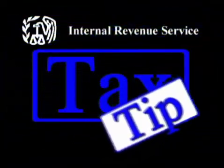Here's a tip from the IRS. Hi, I'm Karen, and I work for the Internal Revenue Service.